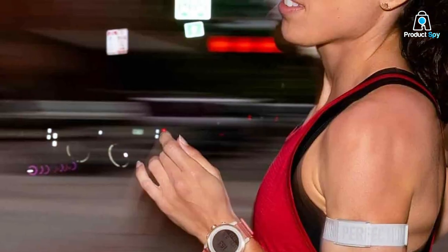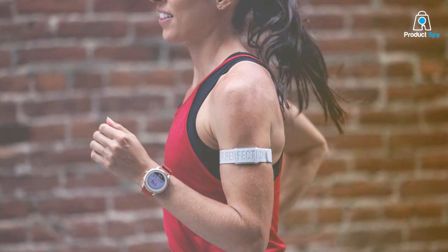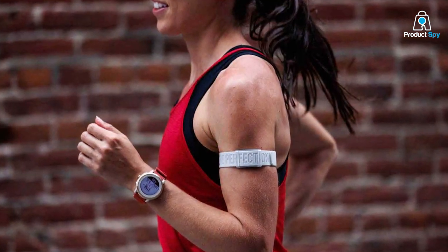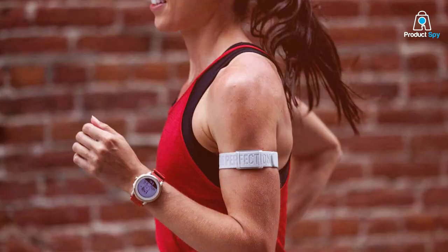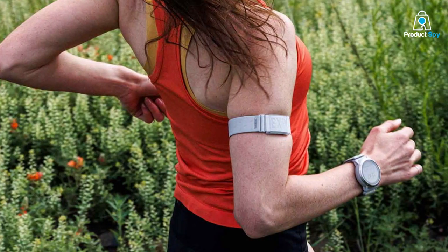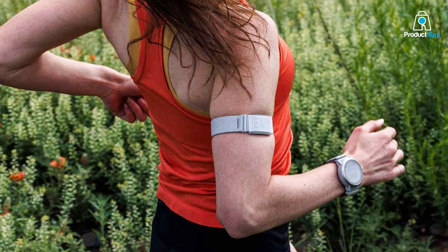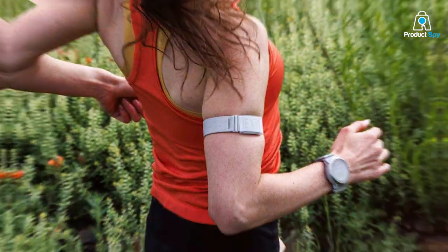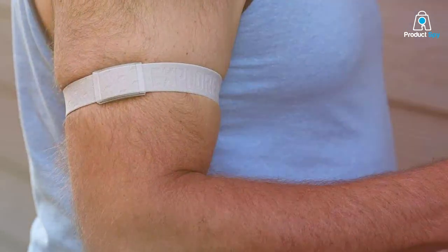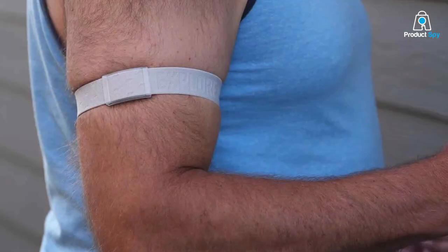To sum it up, the COOSPO Heart Rate Monitor is a fantastic option if you're looking for high accuracy, easy connectivity, and durability in one package. That wraps up our top picks for the best heart rate monitors for runners this year. Whether you're new to running or you're training for your next marathon, keeping track of your heart rate is essential for optimal performance and safety. Both the Polar H10 and the Garmin HRM Pro offer incredible value in their own right, serving different needs and preferences. Remember, the best heart rate monitor for you depends on your specific running goals and what metrics are most important to you.